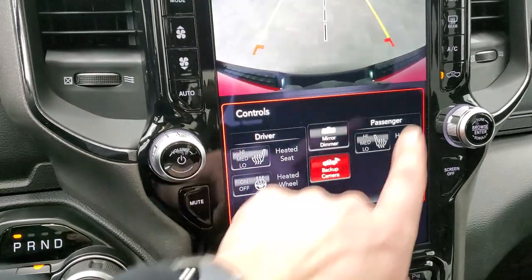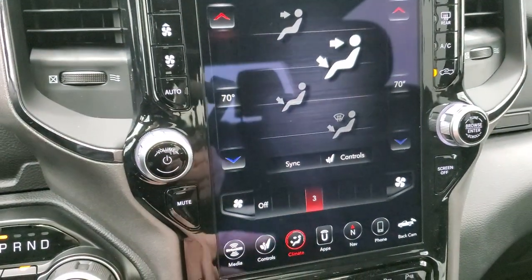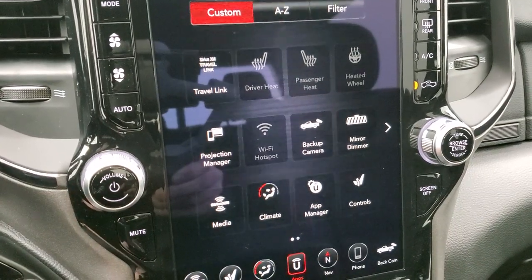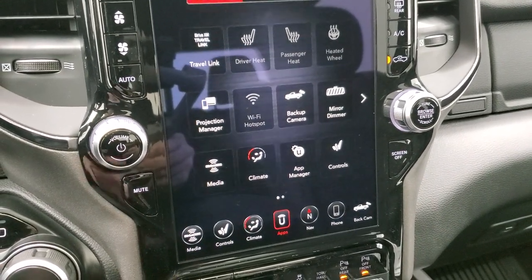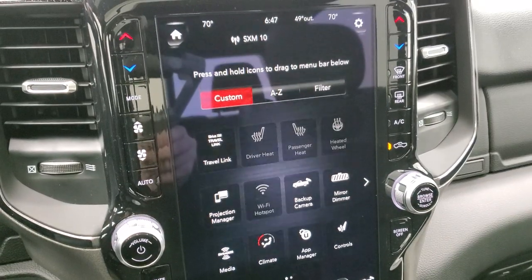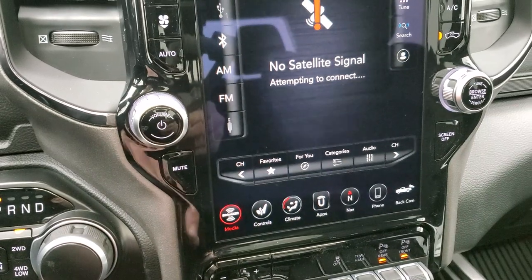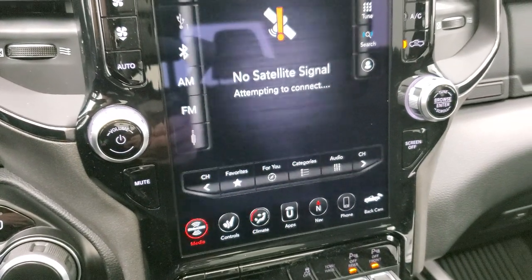Climate controls can be operated on the screen or on the sides. You also have all your different apps including a projection manager where you can project your cell phone to the screen via Android Auto or Apple CarPlay. So if you prefer a different navigation system like Waze or Google Maps, you can project it from your phone to the screen. You get AM/FM and SiriusXM plus the Guardian, Traffic, and Travel Link for five years and Guardian for a year.